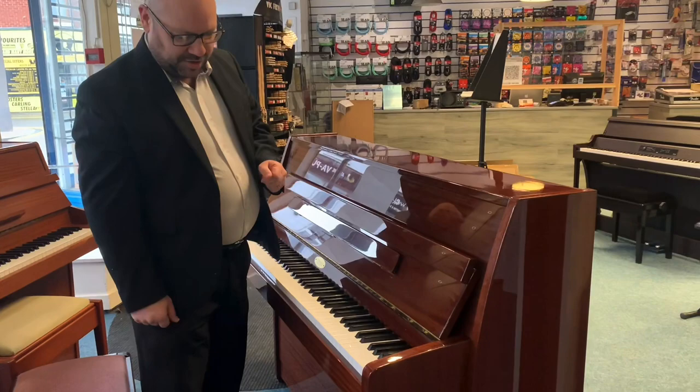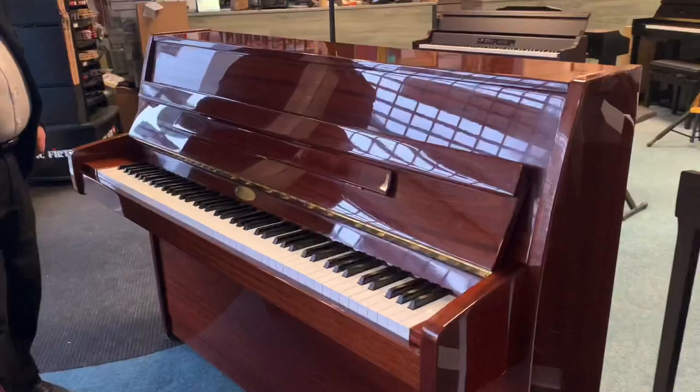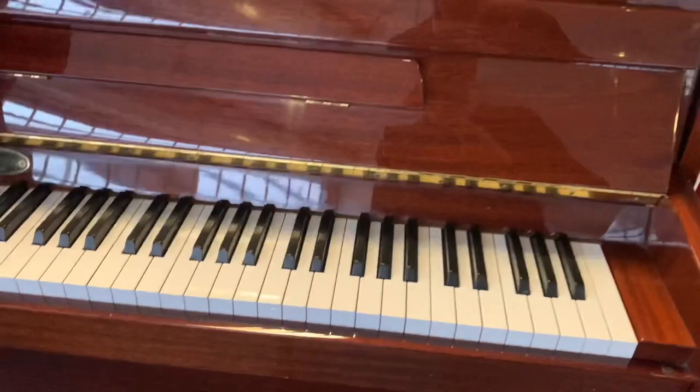I'll just draw your attention to a few bits about the piano. It does have the odd little mark on there, not too many, and a few very, very light scratches on top, but they're only very faint and you have to really look hard to see them. But you can tell it's been really well looked after — it looks absolutely gorgeous.